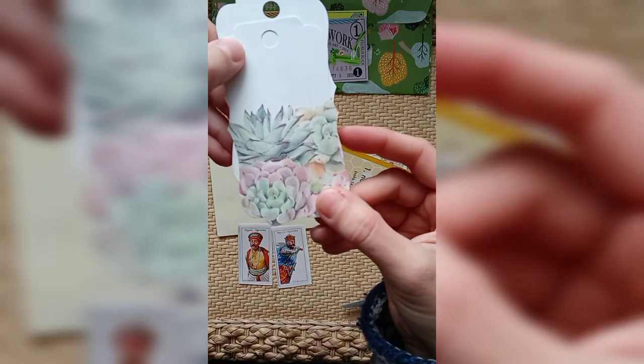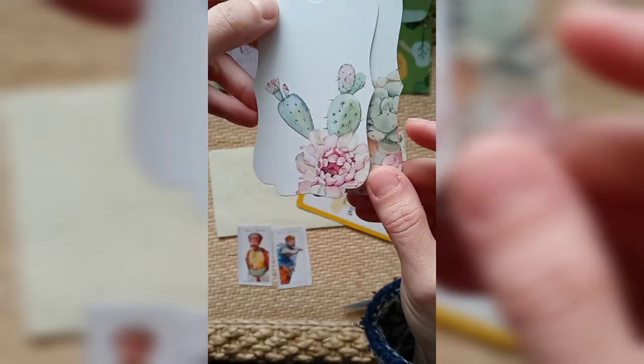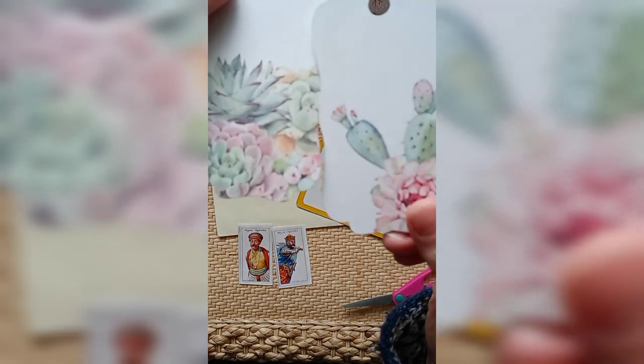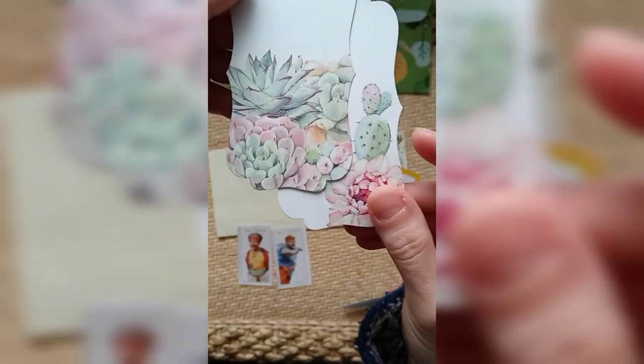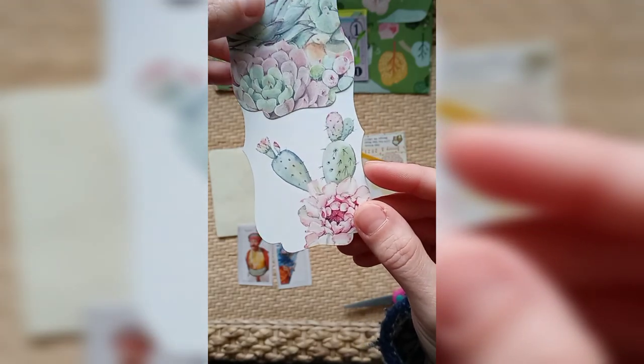It looks like I've got some collage material here, or maybe — they're gift labels — but maybe they could be turned into some collage material. Beautiful images of cacti and succulents on here.